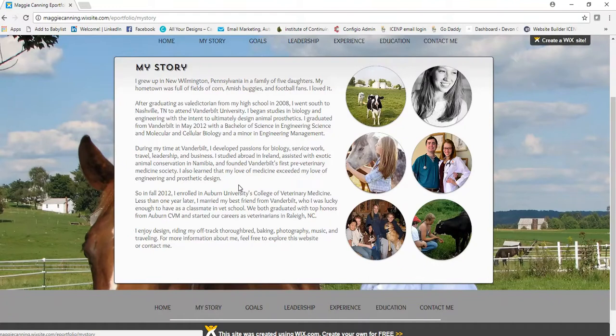The fourth paragraph reads: In fall of 2012, I enrolled in Auburn University's College of Veterinary Medicine. Less than one year later, I married my best friend from Vanderbilt, who I was lucky enough to have as a classmate in vet school. We both graduated with top honors from Auburn CVM and started our careers as veterinarians in Raleigh, North Carolina. She mixed in a little personal detail about having support, but the core message is: she went through the program, became a veterinarian, and is now practicing.